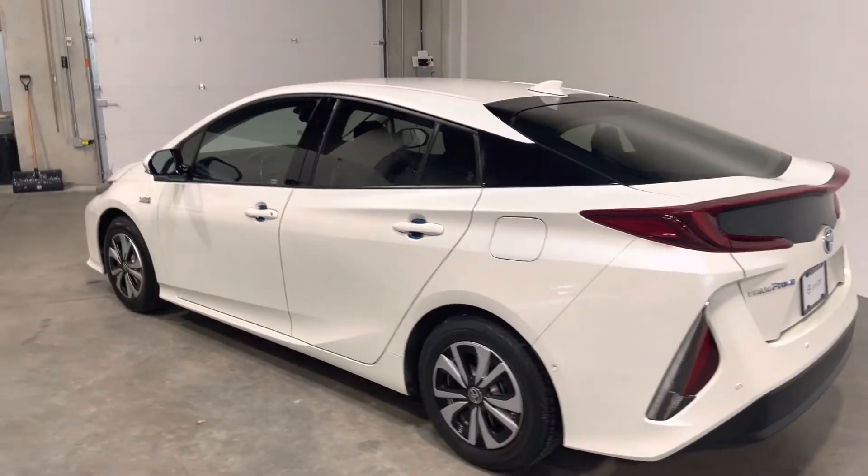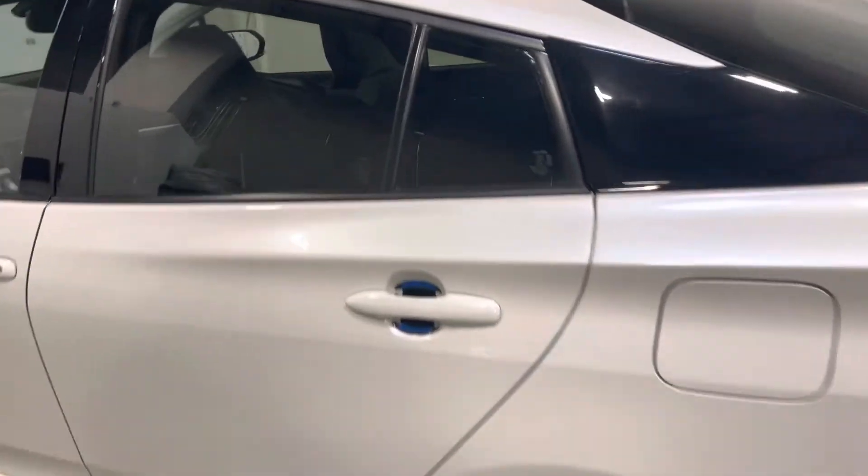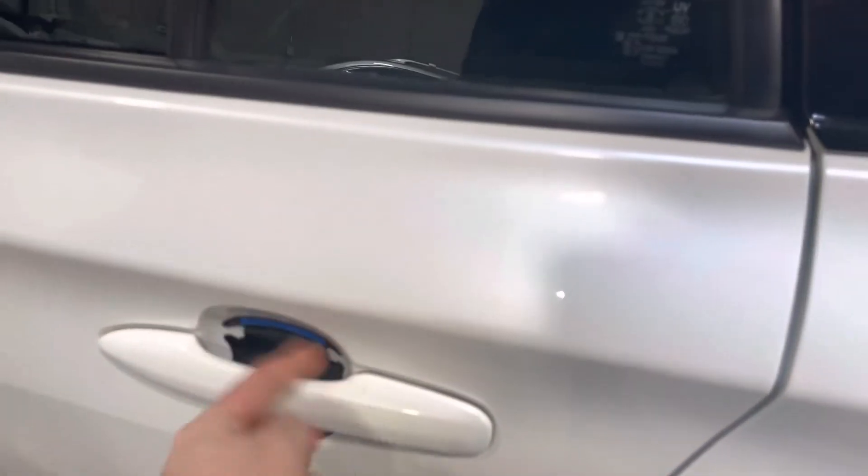Over to the driver side now. No major blemishes to point out. The previous owner installed these key guards on the inside of the door handles. Those can obviously be removed as well.